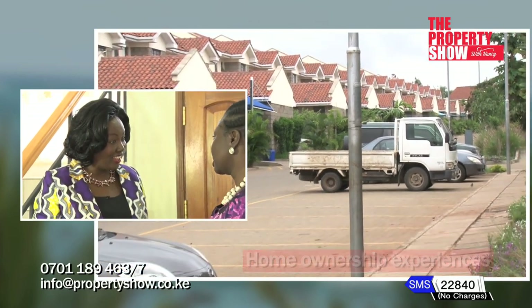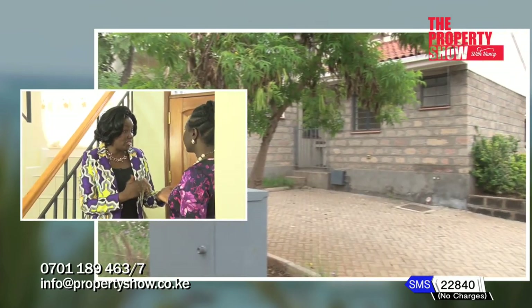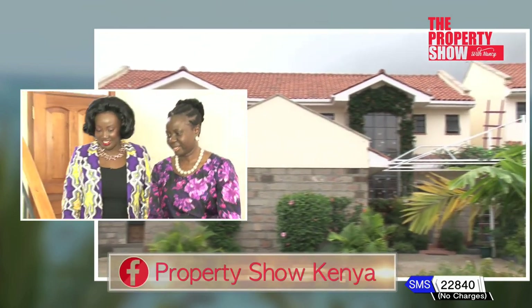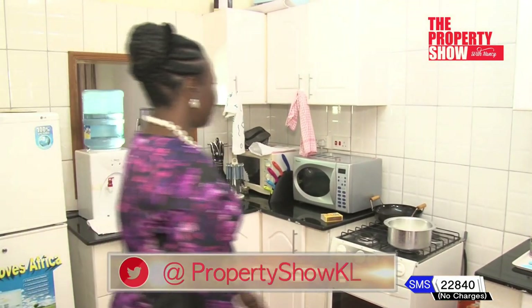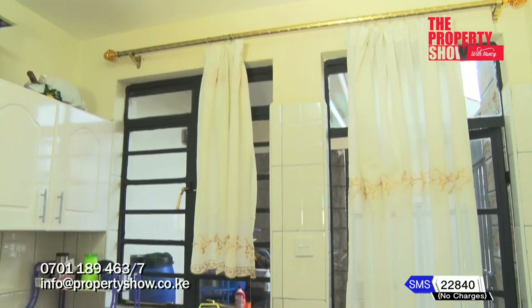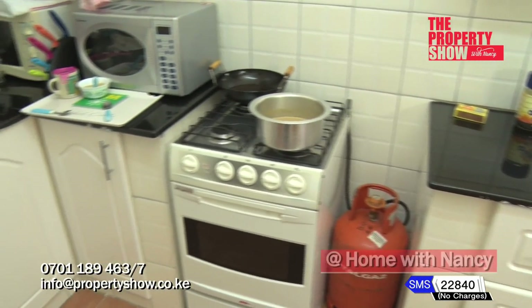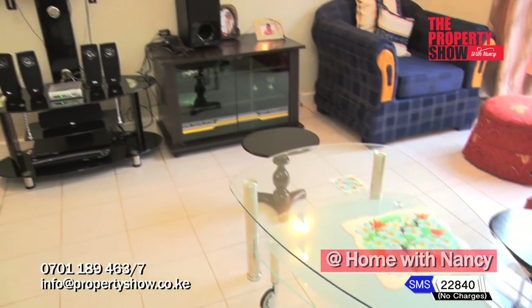I've been here for the last two years. I love the security and the greenery. Nancy, welcome to my kitchen — it's one of the best areas I love about this house. Your home is very homely. It took me about a year to find this house. Every weekend I would ensure I had an appointment with a property agent, a friend, or I'd check the newspapers. I went round and round.